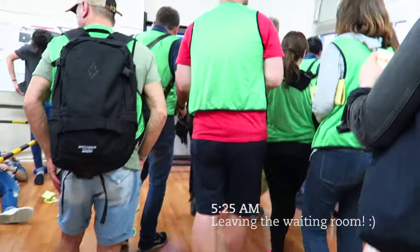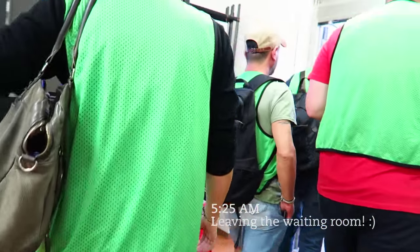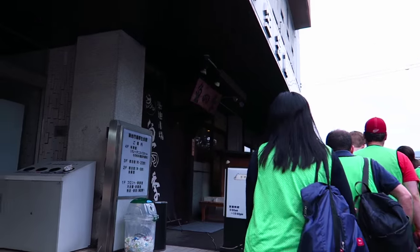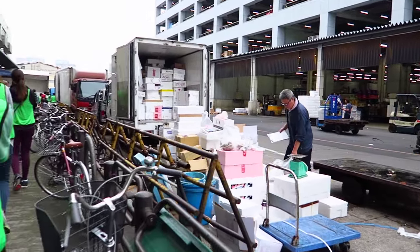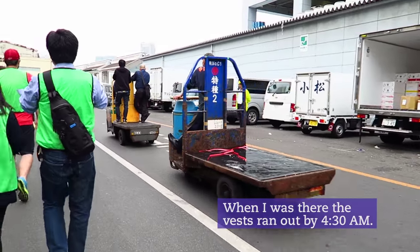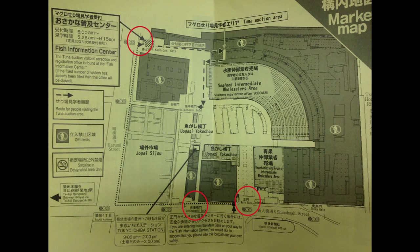The number of visitors to the auction are limited to 120 per day, separated into two groups. The actual auction is at 5:25 for the first batch and 5:50 for the second batch, but you'll have to start lining up way before that to get in. I got there a little after three and was in the first batch. Your ticket in is basically having a vest — bright green for the first batch and blue for the second. The place you want to go to get your vest is at the fish information center.